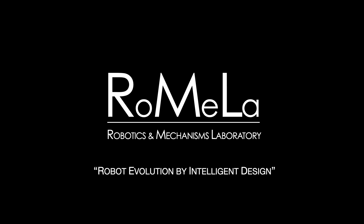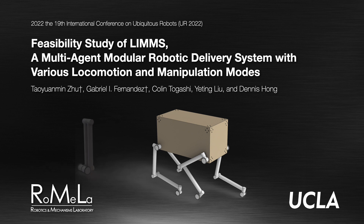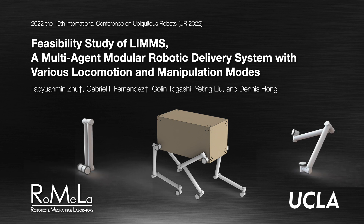Good morning, my name is Dennis Hong. I'm the director of Romela, the Robotics and Mechanism Laboratory at UCLA. Today I'd like to give a talk on our paper, Feasibility Study of LIMS, a multi-agent modular robotic delivery system with various locomotion and manipulation modes.